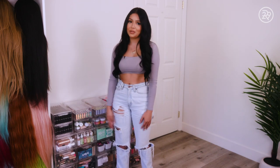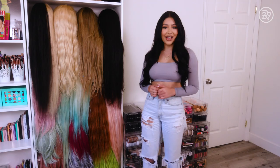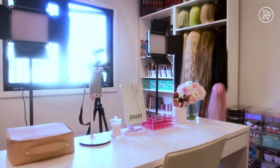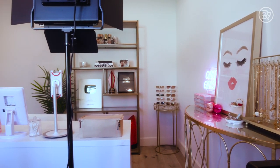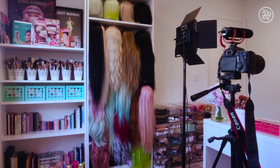I know I need to get rid of my MAC lipsticks, but I just don't want to. I like to hoard everything. I'm Daisy and I'm going to reveal what's in my beauty drawers. My beauty collection began when I was in drill team in high school, since we had to do makeup for football games.